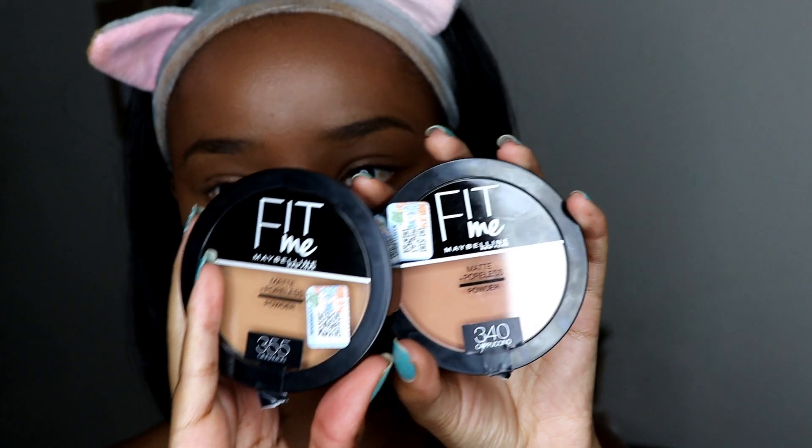I also received two powders — one in shade 340 and the other in shade 355. I've used this powder before in shade 350, so I feel like they watched my previous video where I complained it was too light, and sent me other options. Shade 355 might work better for my skin tone. I don't really have many complaints about the powder — it's just powder — but the one thing I noticed is that it's very fine, and that's always a good thing.